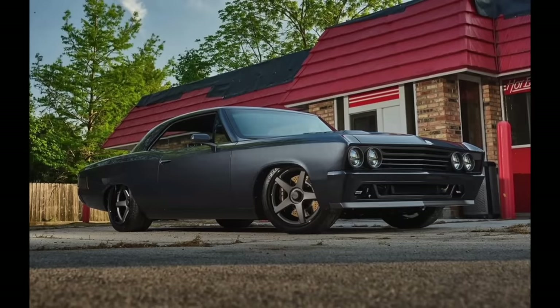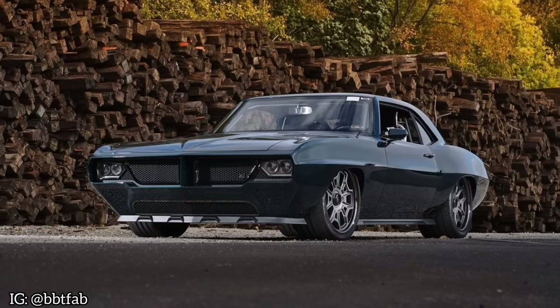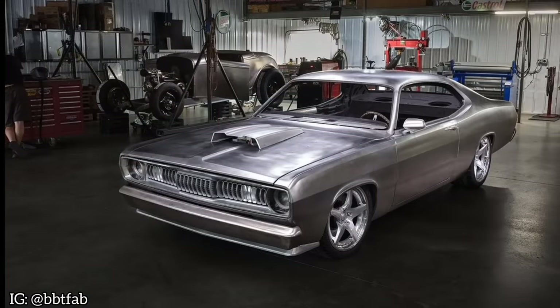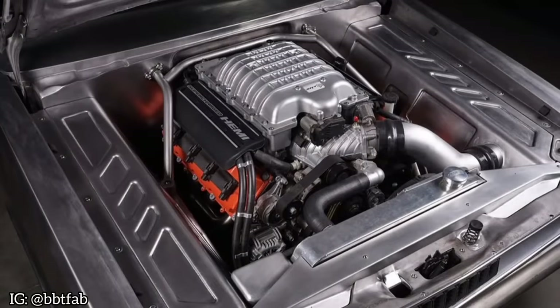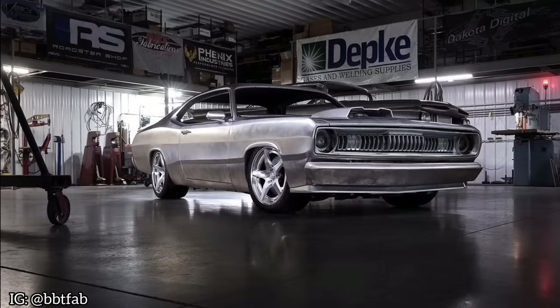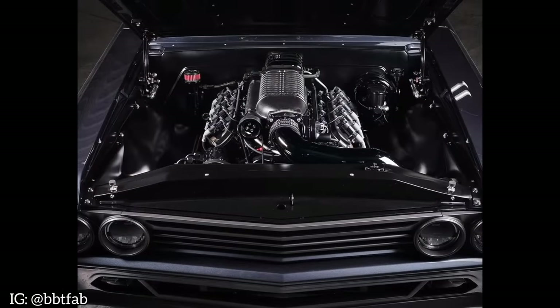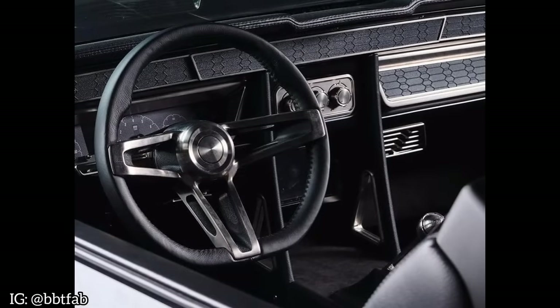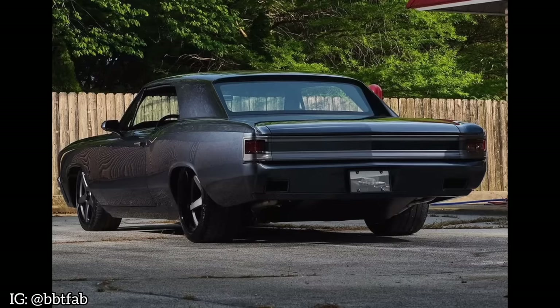Next up is the 67 Chevelle built by BBT Fab. I'm just going to refresh your memory with the award-winning Firebird they built a few years ago, not to mention what they are working on right now — a Hellcat-powered Plymouth Duster. That thing's going to move. Back to the Chevelle, it's just a beautiful interpretation of a classic car that's been revisited in a modern key. Eager to see it in person, that's for sure.